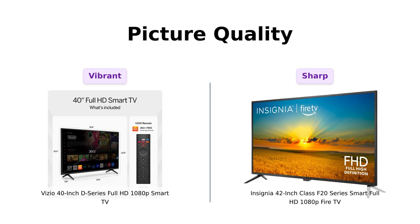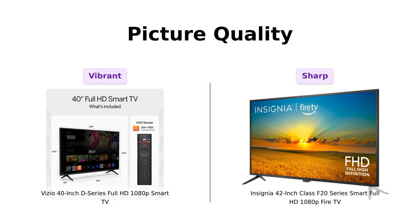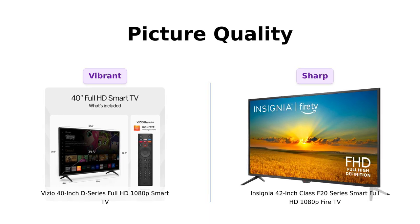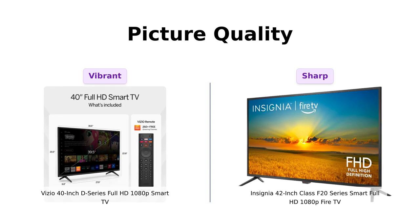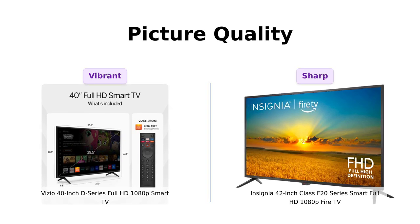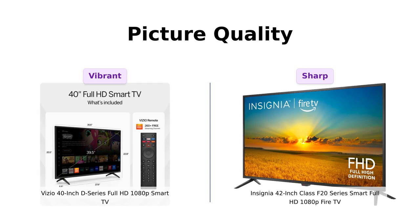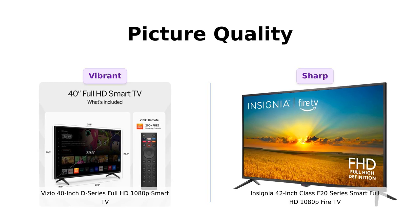Both of these TVs boast 1080p resolution, which means you get to see every single pore on your favorite actor's face. But here's where things get interesting. The Vizio D40 has a full-array LED backlight, which means evenly distributed LEDs for superior light uniformity and picture performance — it's like having a perfectly lit selfie every single time. The Insignia F42, while it also gives you crisp 1080p, doesn't brag about any fancy backlighting. Reviewers say the Vizio D40 offers a clear and colorful picture, while the Insignia F42 is praised for its sharp image quality, especially considering its price.